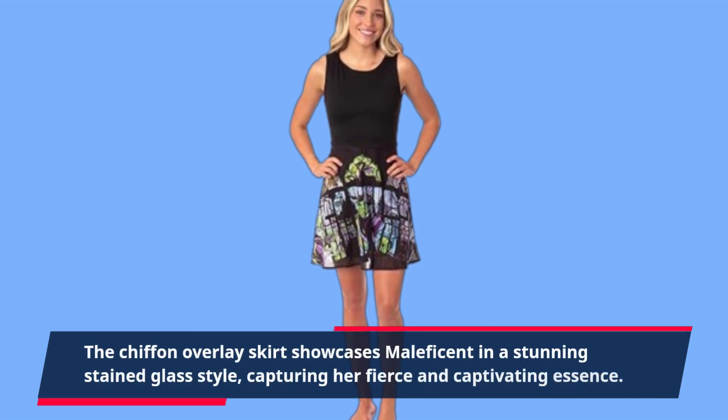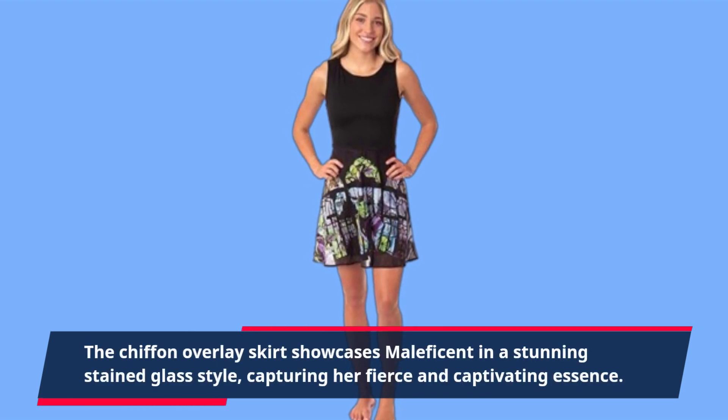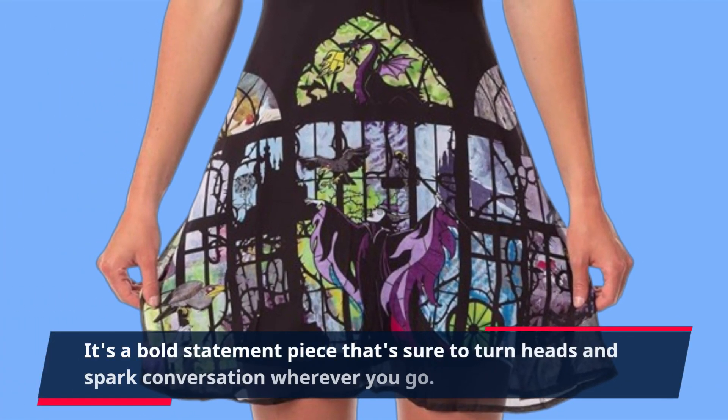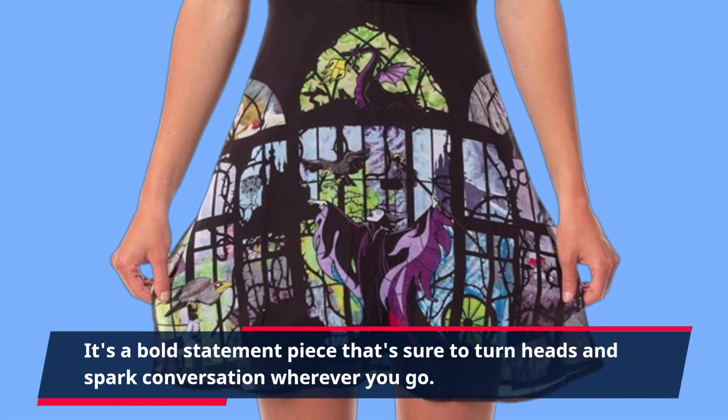The chiffon overlay skirt showcases Maleficent in a stunning stained glass style, capturing her fierce and captivating essence. It's a bold statement piece that's sure to turn heads and spark conversation wherever you go.